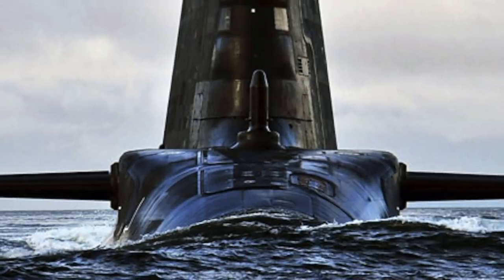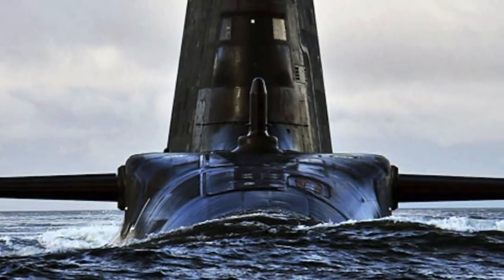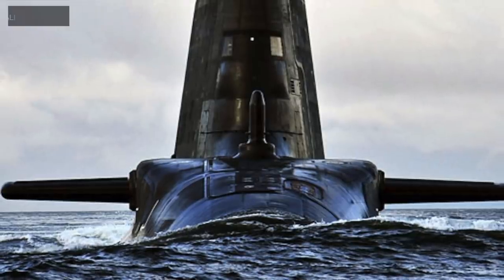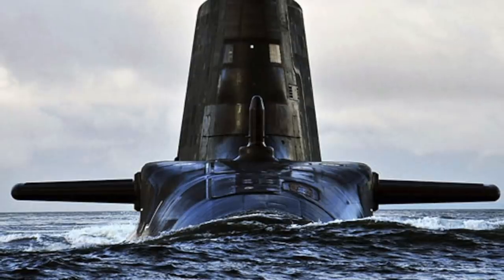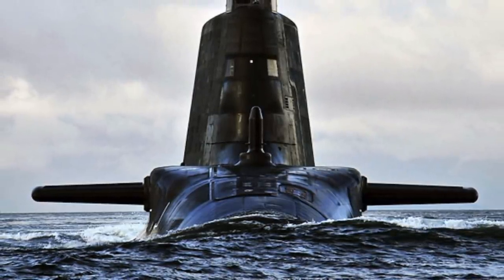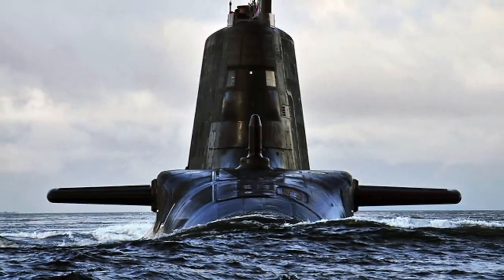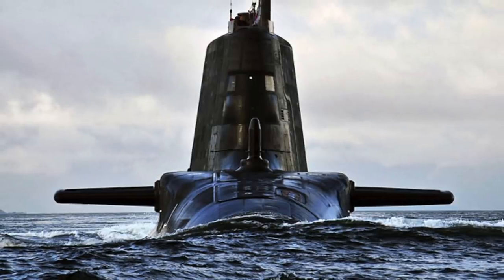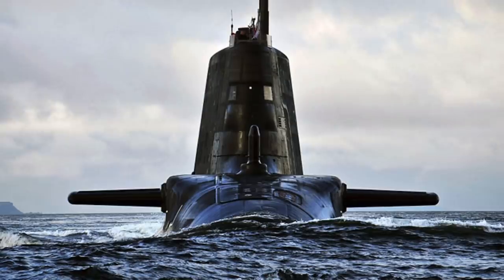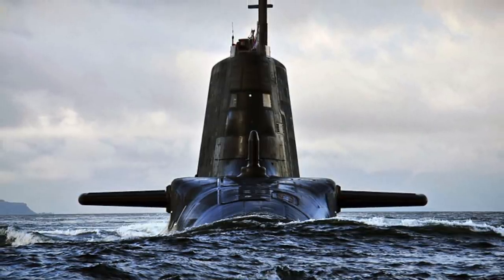HMS Anson is equipped with Thales Sonar 2076, Atlas DESO-25 Echo Sounder, two Thales CM-010 Optronic Masts, as well as Raytheon Successor IFF. Sonar 2076 is an integrated passive/active search-and-attack sonar suite with bow, intercept, flank, and towed arrays. Its manufacturer claims it is the world's best sonar system, with 13,000 hydrophones — many times the number fitted in previous Royal Navy systems. A key development is the use of high-performance, upgradable commercial off-the-shelf (COTS) processing systems, enabling more sophisticated algorithms. The processing power is said to be equivalent to 60,000 home PCs.